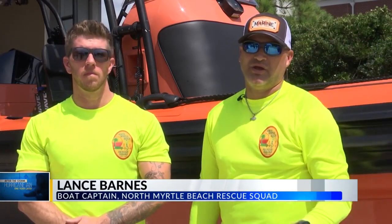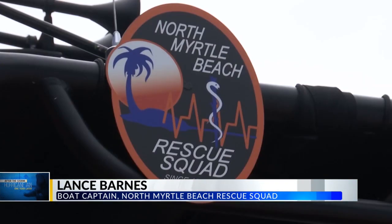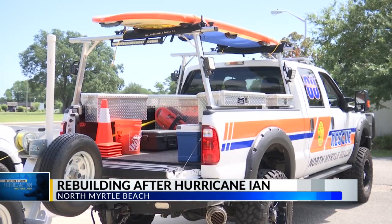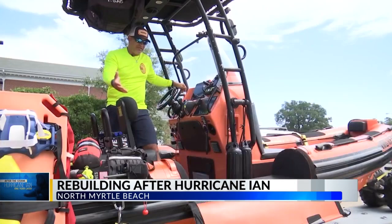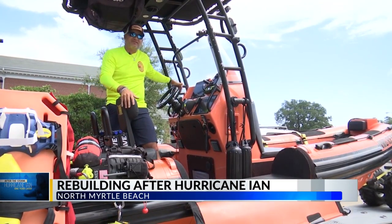A lot of the homes in North Myrtle Beach's Cherry Grove area are up on stilts, built up off the ground. But Cherry Grove is an older part of town, so there are still a lot of single-level homes built flat on the ground, and those were the homes that we evacuated some of those folks out of.